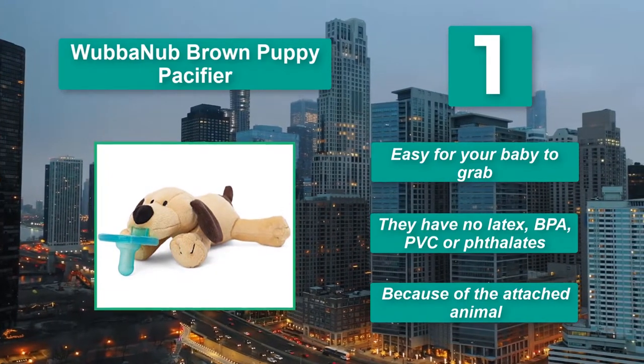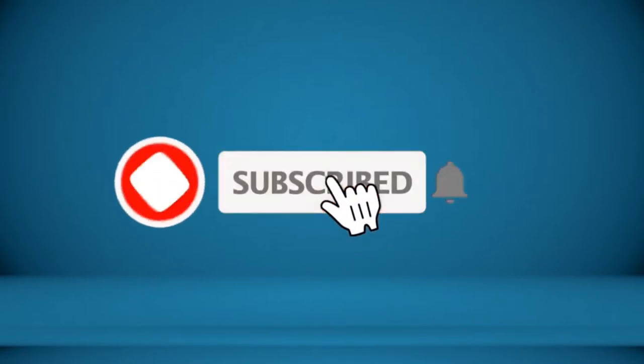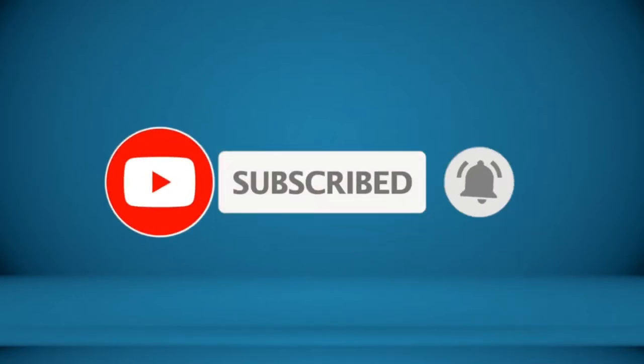Because of the attached animal, for all, thanks for watching. To receive every update please subscribe and click the bell icon below. For more information about these products check the video description.